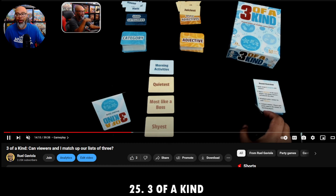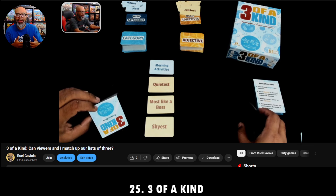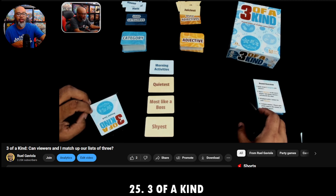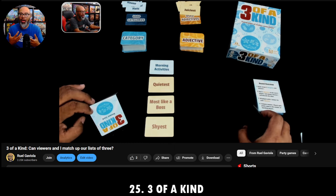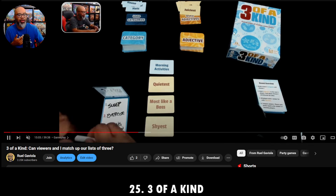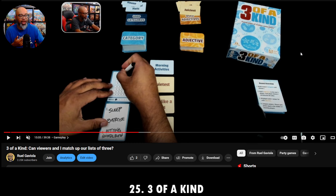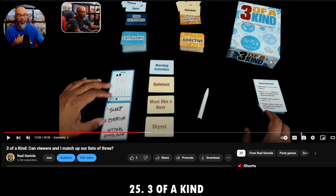Three of a Kind is a fun party game from Weird City Games. It goes along the lines of Blank Slate-type word games where you have a noun and then three adjectives. For example, the category is morning activities with adjectives: quietest, most like a boss, and shyest. You write your answers on a little dry erase board and try to match with other players. I wrote sleep, exercise, and hitting the snooze button — quietest morning activity is sleep, most like a boss is exercise, and shyest is hitting the snooze button.